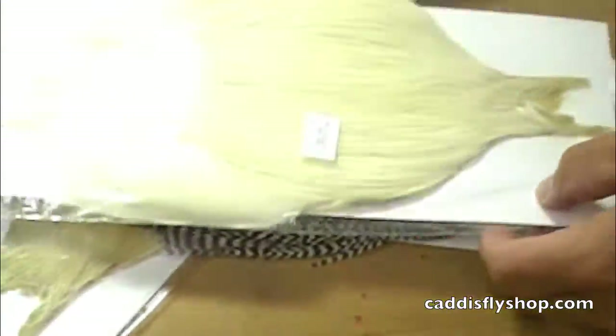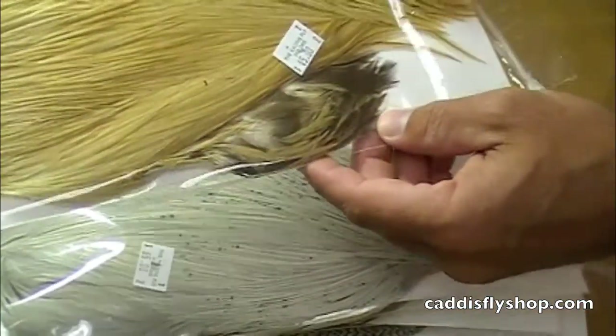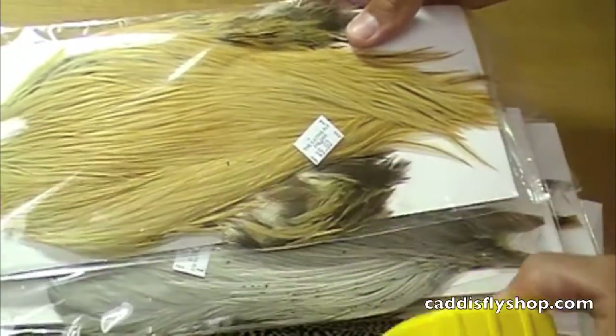This is a grizzly, this is a cream, brown, light dun, and light ginger. Metz Cock Necks about 7 inches in length max.